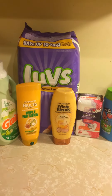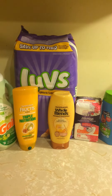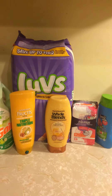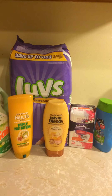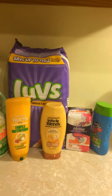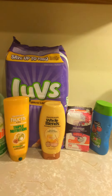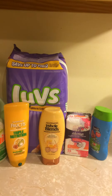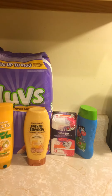The Luvs diapers were $6 and there was a $2 off digital. The Gain fabric softener was $3.95 with a $2 off digital. The Garnier Fructis was $2 and that was a $2 off digital, so that made it free. The Garnier Whole Blends was $3.50 and had a $2 off digital. The Always Discrete liners were $3 with a $2 off digital.